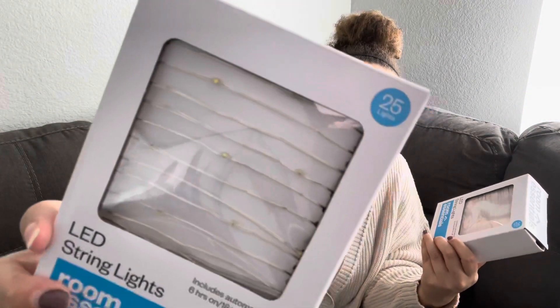I got these silver string lights — I got two of them and they have a timer. Both of those are from Target.